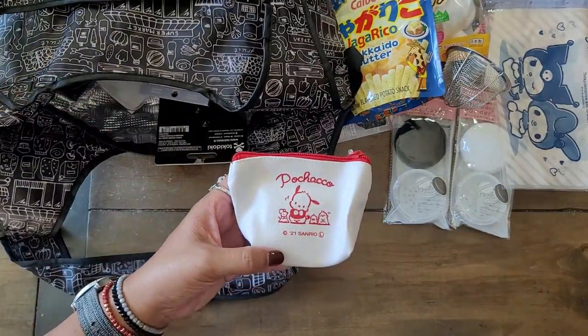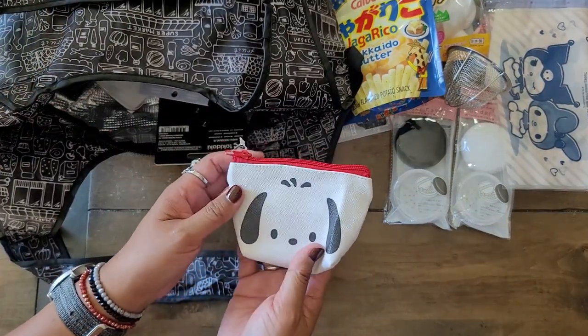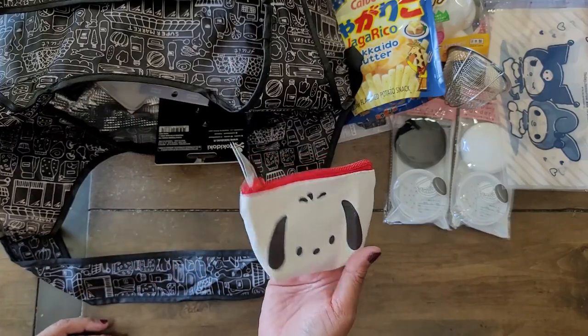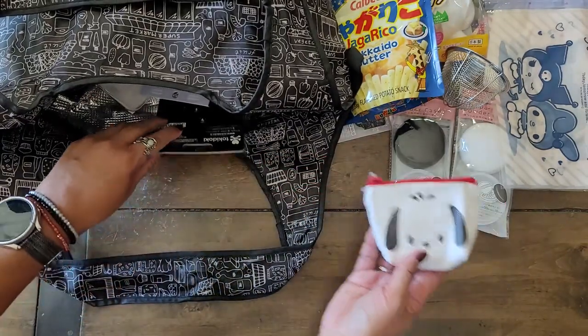I got this little wallet for my sister because her favorite Sanrio character was Puchaco when she was a teenager. So I went ahead and got that for her.